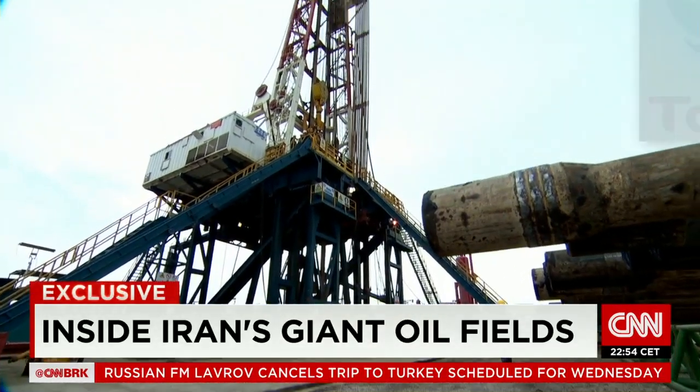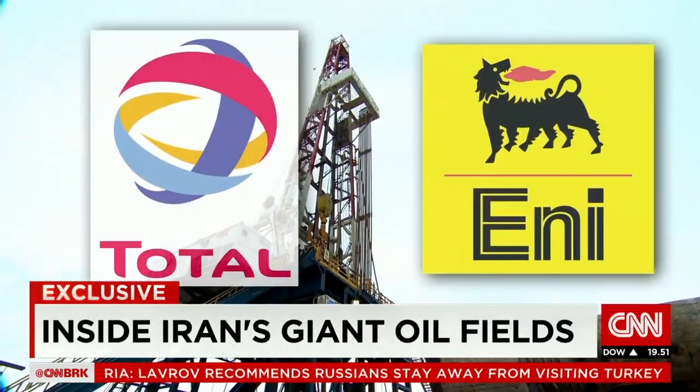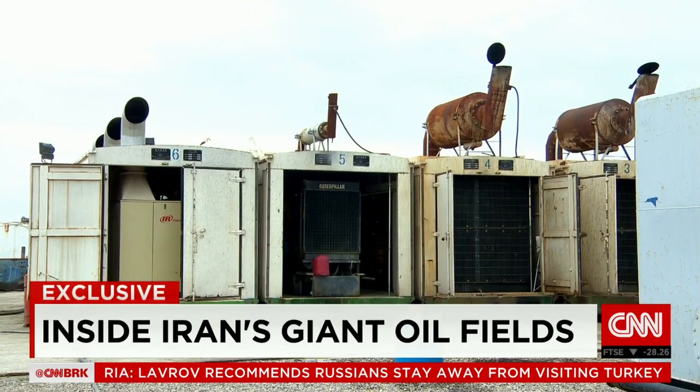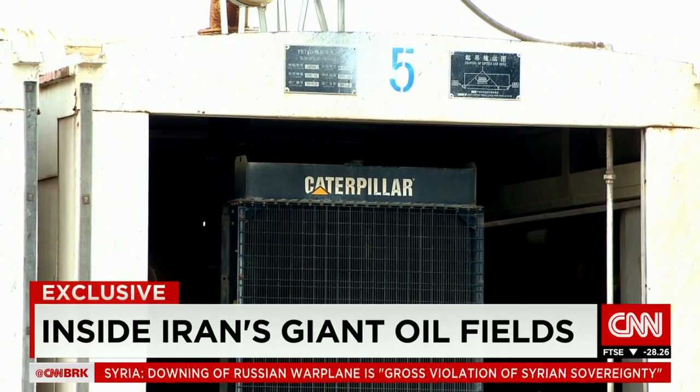While some European companies like Total of France and Italy's Eni had a presence in Iran, U.S. companies left after the revolution in 1979 and never came back.